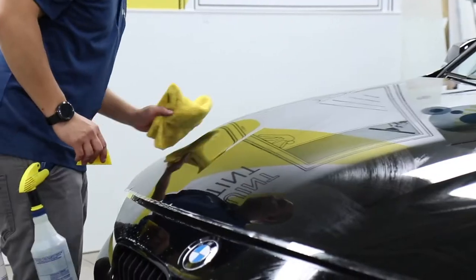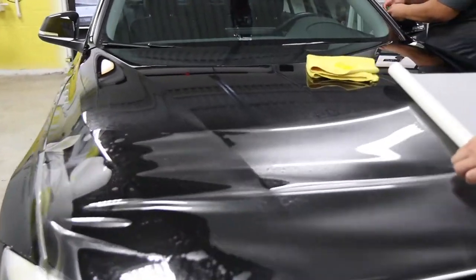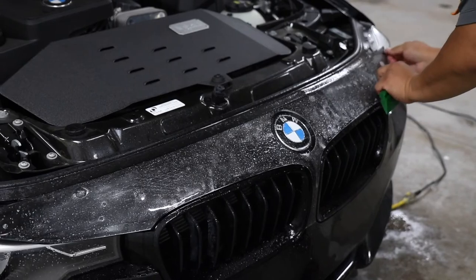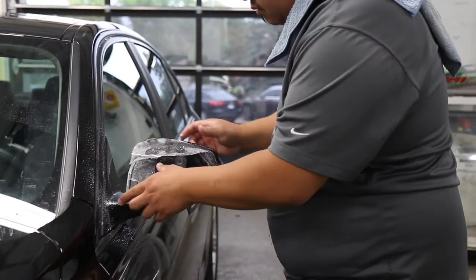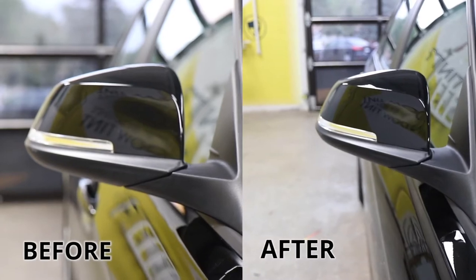The one investment that you can make is to install our 3M paint protection film. All of our installers are 3M certified, so you know you'll get the best installation every time. As you'll see, it's almost invisible to the eye.